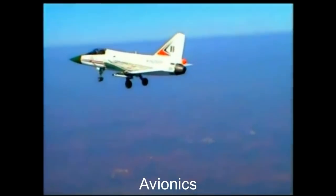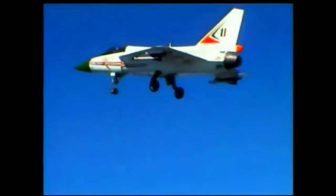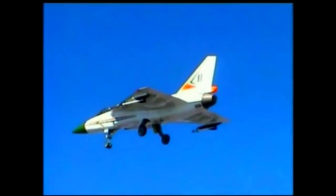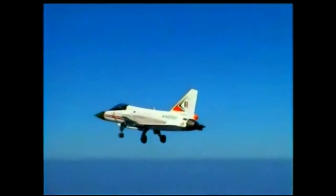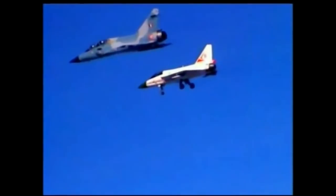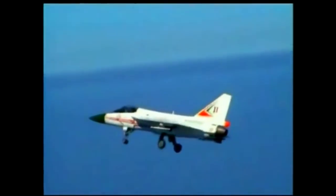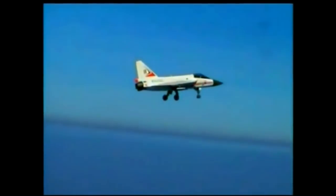Avionics: The Tejas has a night vision goggles (NVG) compatible glass cockpit, dominated by a CSIR-CSIO domestically developed head-up display (HUD), three 5-inch by 5-inch multifunction displays, two smart standby display units, and a get-you-home panel providing the pilot with essential flight information in case of an emergency. The displays provide information on key flight systems and controls on a need-to-know basis, along with basic flight and tactical data.